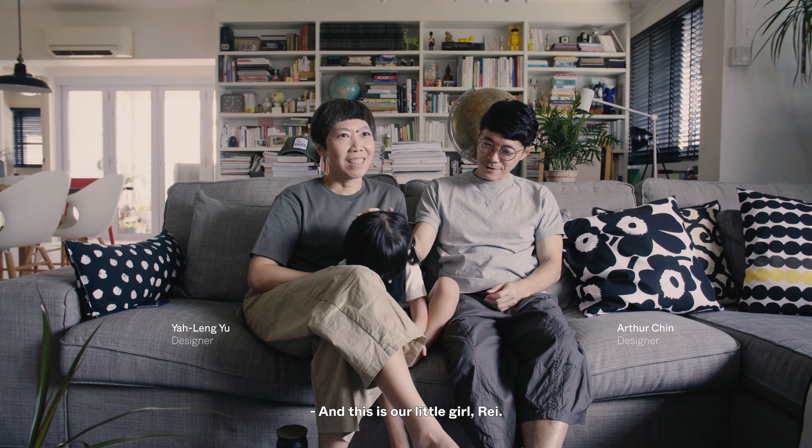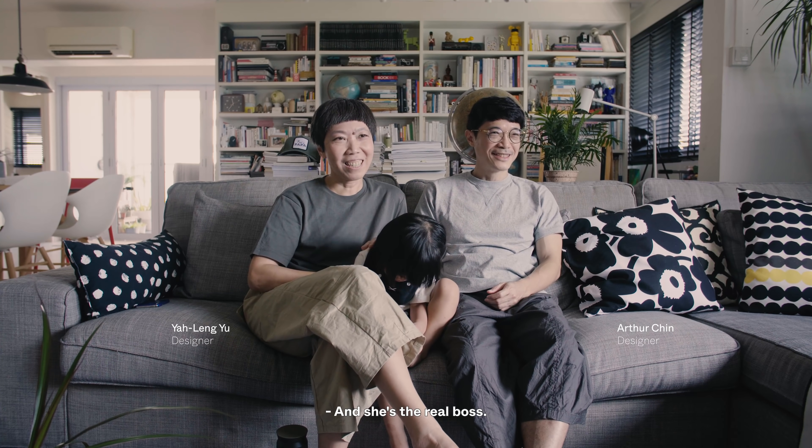And this is our little girl, Ray, who's playing with her toes now. She's the real boss.